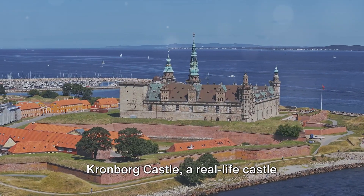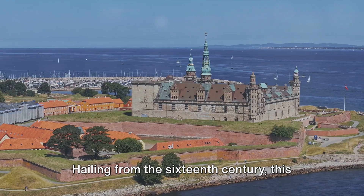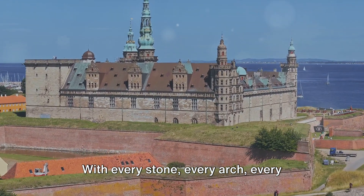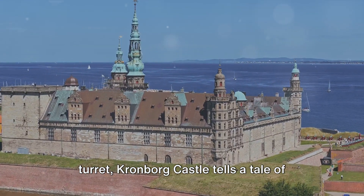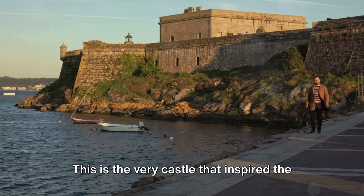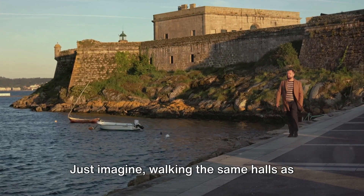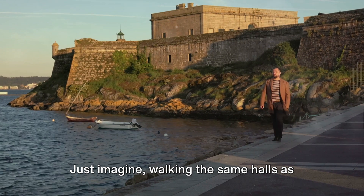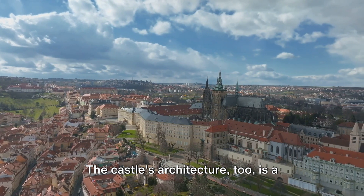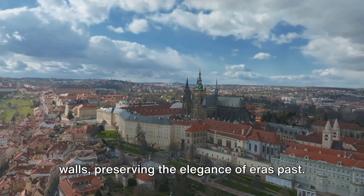Coming in at number nine is the majestic Kronborg Castle, a real-life castle straight out of Shakespeare's Hamlet. Hailing from the 16th century, this grandiose fortress stands as a testament to Denmark's rich past. With every stone, every arch, every turret, Kronborg Castle tells a tale of royal extravagance and military might. But it's not just history that makes this castle stand out — this is the very castle that inspired the setting of Elsinore in Shakespeare's Hamlet, making it a mecca for literature buffs from around the world. With its Renaissance and Baroque styles, it's as if time stands still within its walls, preserving the elegance of eras past.